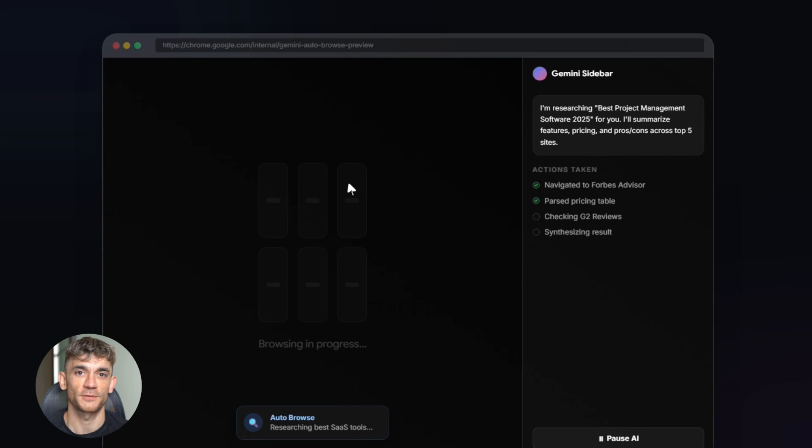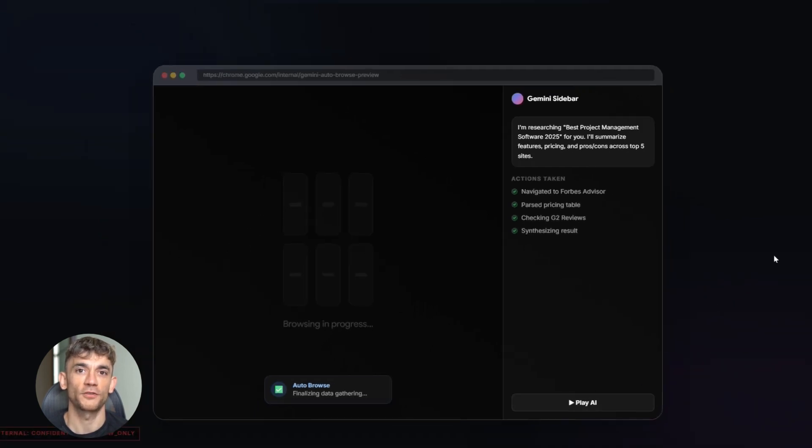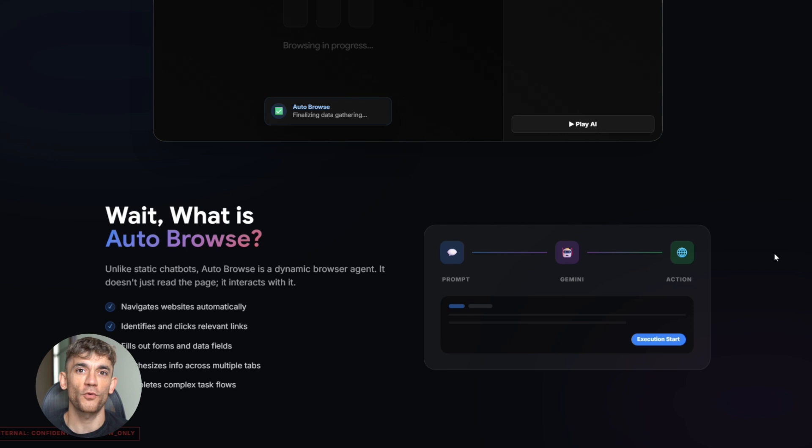We're talking about opening tabs, clicking links, researching topics, and doing tasks while you sit back and watch. But here's the kicker — this might only be for premium users. And if that's true, this could be the biggest reason to upgrade to Gemini Ultra ever, because we're not talking about a chatbot anymore. We're talking about an AI that actually takes action for you on the web. I'll break down what this leak means, how it compares to other browsers, why Google having this inside Chrome is a massive advantage, what it could do for your business, and what security stuff you need to know.